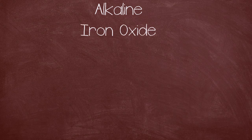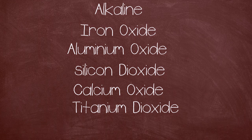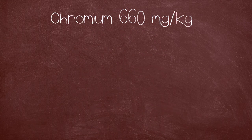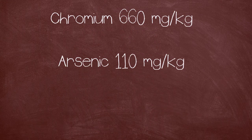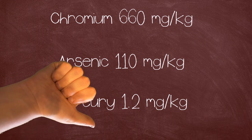The waste by-product, red mud, is highly alkaline and has an ingredients list of iron oxide, aluminium oxide, silicon dioxide, calcium oxide, titanium dioxide and sodium oxide. The residues also contained levels of chromium at 660mg per kilogram, arsenic at 110mg per kilogram and mercury at 1.2mg per kilogram, as measured by Greenpeace in 2010. Because of this, the caustic red mud can cause burns after contact with the skin and is not good for wildlife if ingested.